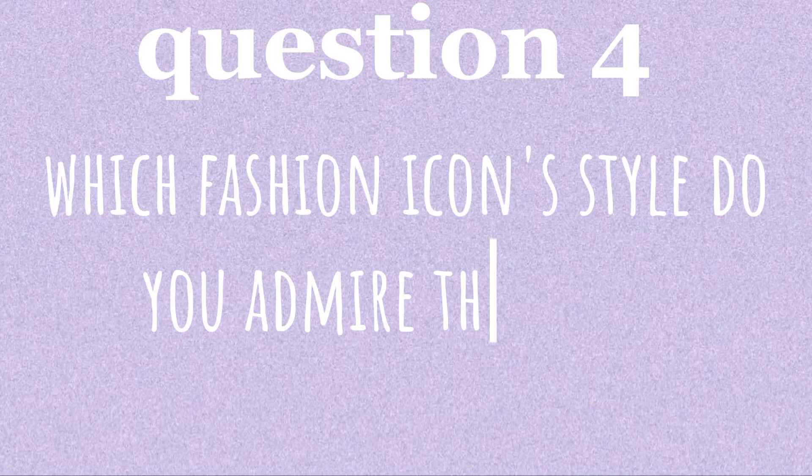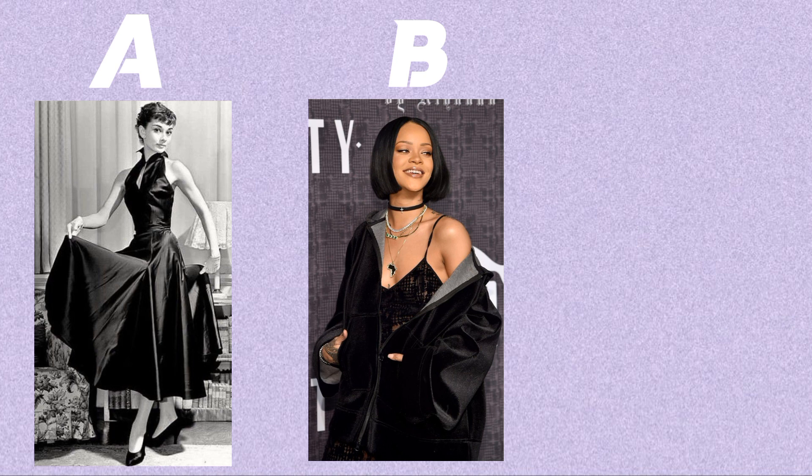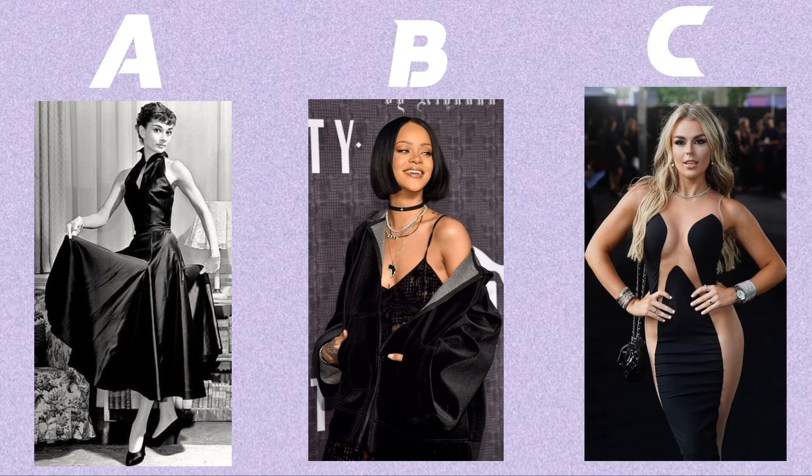Question four. Which fashion icon's style do you admire the most? Option A: Audrey Hepburn — timeless and elegant. Option B: Rihanna — edgy and daring. Option C: Sienna Miller — bohemian and carefree.